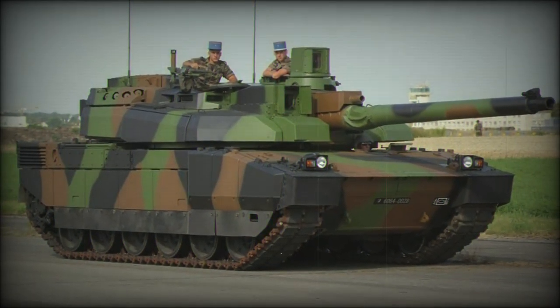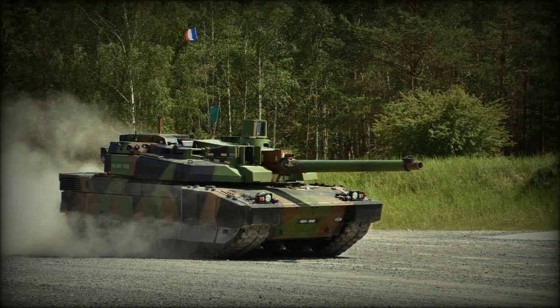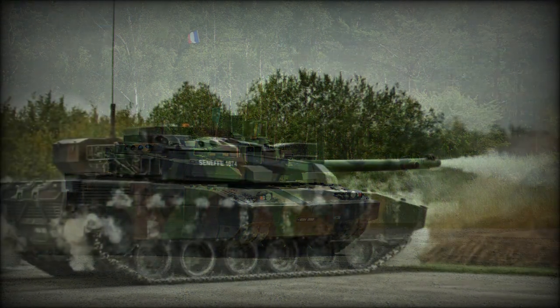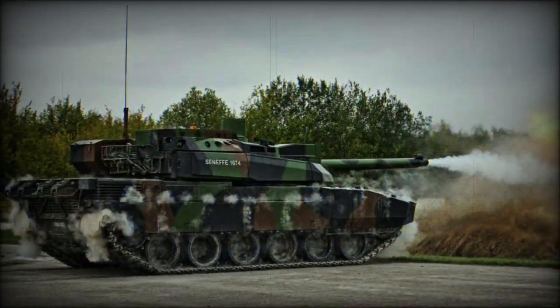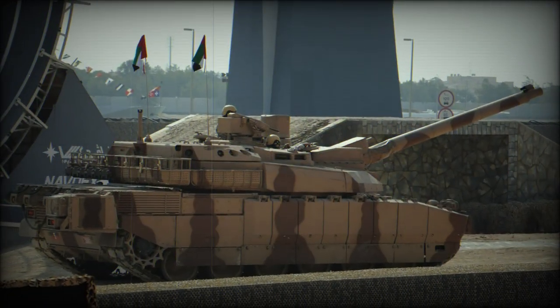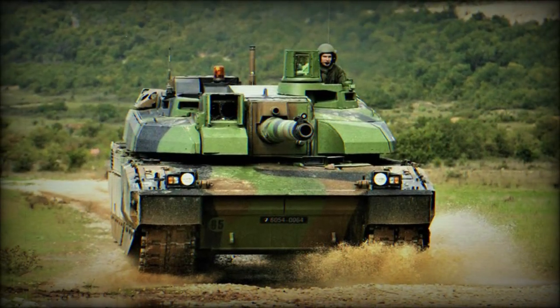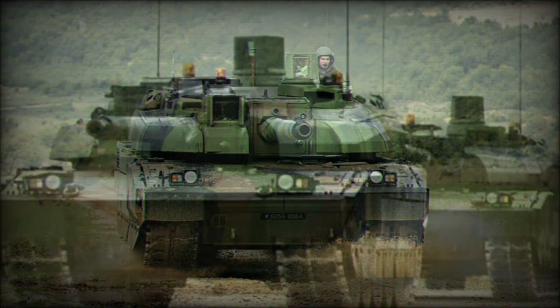The tank was given the name Leclerc, after French General Philippe Leclerc de Hauteclocque, who commanded French Army forces — specifically the 2nd Armoured Division — towards German-occupied Paris in World War II, which led to its ultimate liberation. Procurement of the tank was granted to the UAE in 1993, with formal operational use by the UAE Army beginning in 1996.